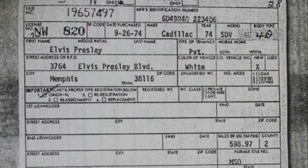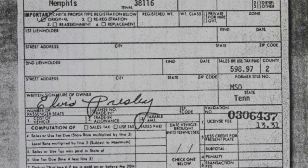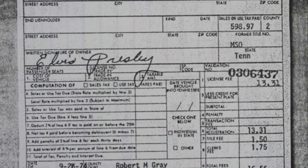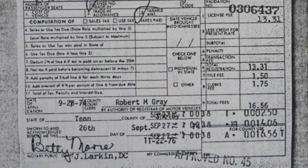It's a pretty interesting document to see, but it doesn't say how much the actual sale was. It says the tax paid was $598. He bought it in Memphis, and the total registration was $13.31 back then. The filing fee was only $1.50.